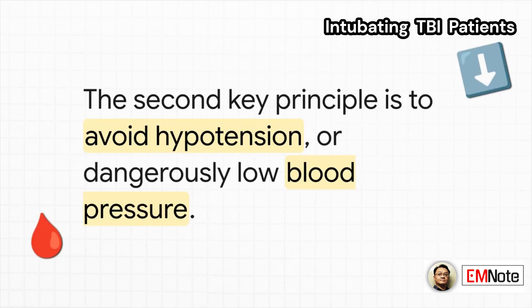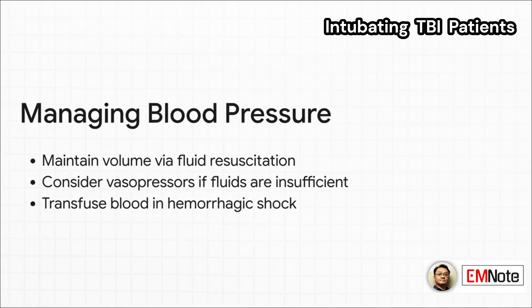On to our second big priority before intubation: avoid hypotension. You can think of oxygenation and blood pressure as two sides of the same coin here — both are absolutely vital. We start with fluid resuscitation to keep that circulating volume up. If fluids aren't cutting it, don't hesitate to reach for vasopressors. And if you're dealing with hemorrhagic shock, you're going to need blood products.